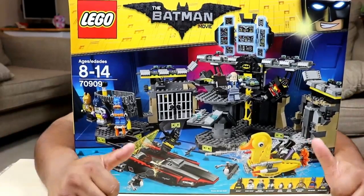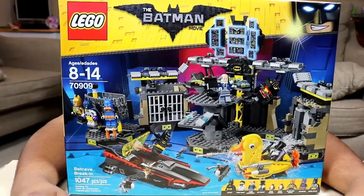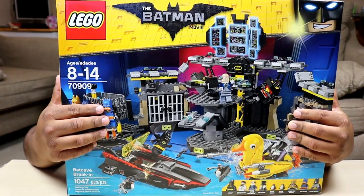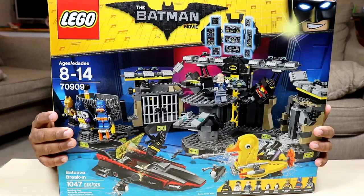Hey there YouTube, this is Guy's Toys and I'm back with my first 2017 year review video. I went and picked up this awesome Lego Batman the Movie set. This is set 70909, Batcave Break-In.